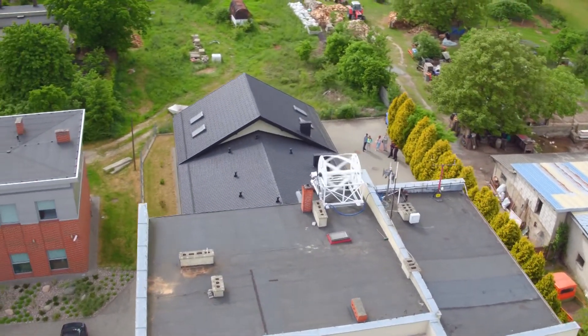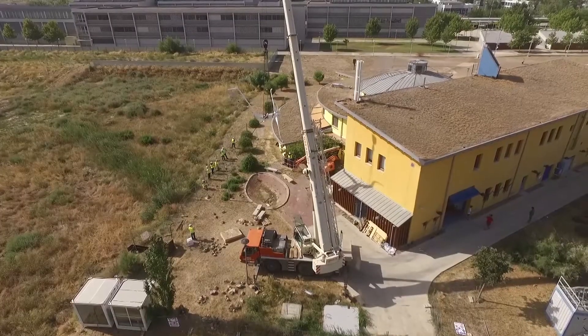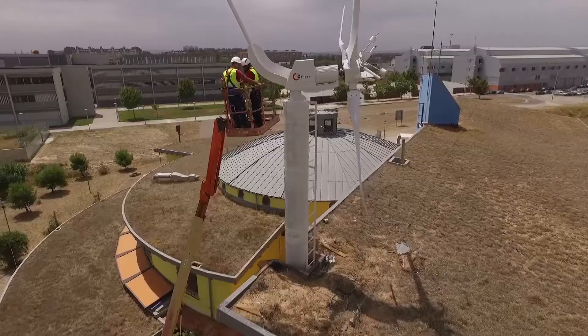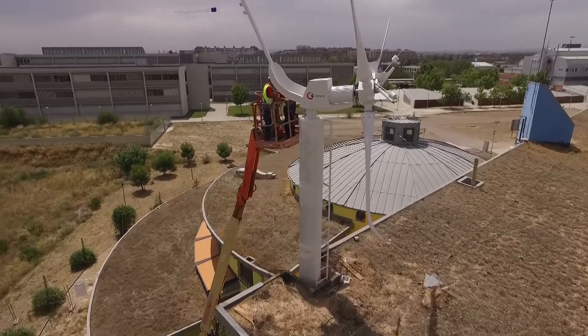Through quieter, more efficient and cheaper technology, the SWIP project hopes to boost the use of small wind turbines in urban areas, making them a standard solution for sustainable cities.